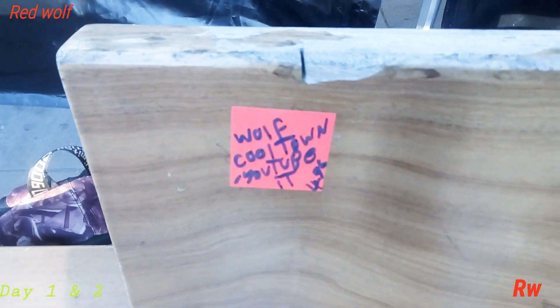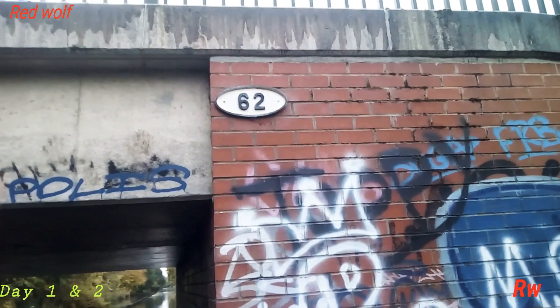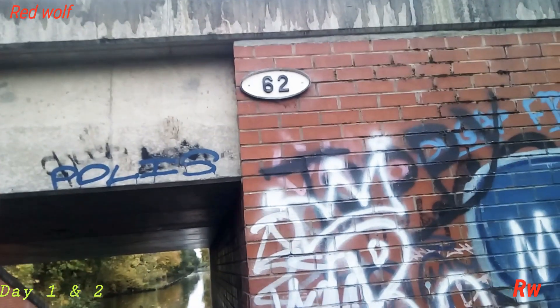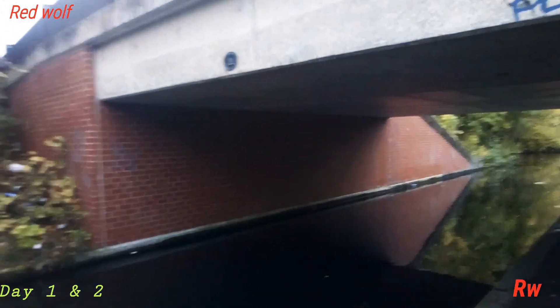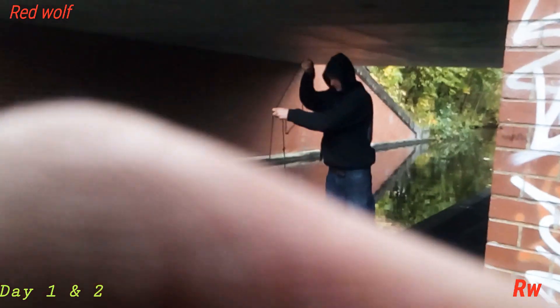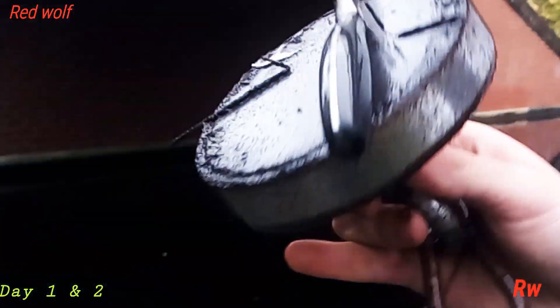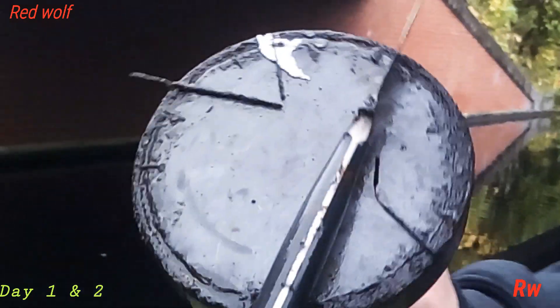We're at Bridge 62 near Deepish and we're doing some magnet fishing here. I've already cast it out. A knife again — and some other finds from magnet fishing.